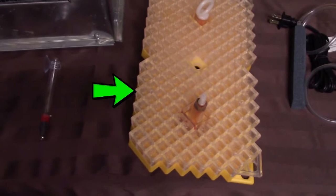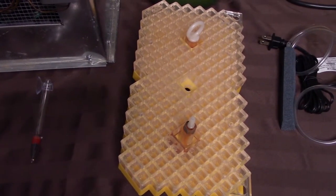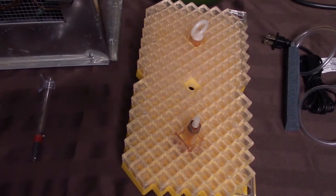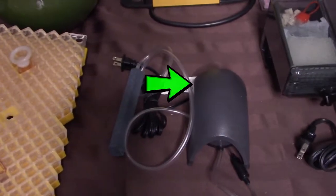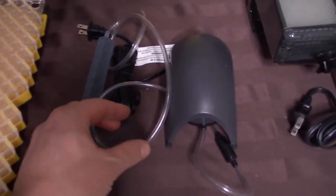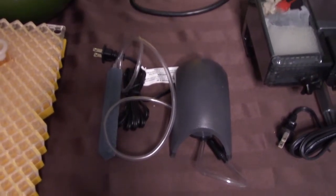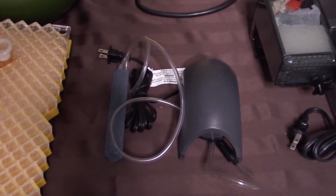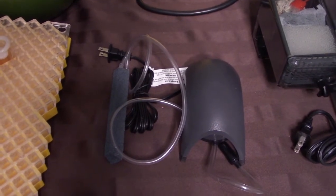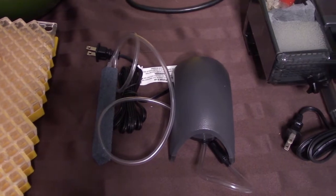For our classroom hatchery, we use these incubating trays, also known as a condo, so that we can watch the eggs develop in there nicely. This here is an air pump. The air pump has a tube on it and this air stone, and what this does is it adds oxygen to the water. Fish need to breathe, and they breathe through their gills, so this is how we're going to add air to the water.